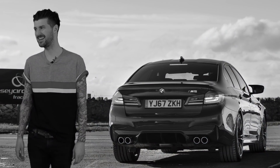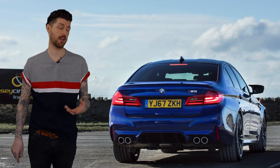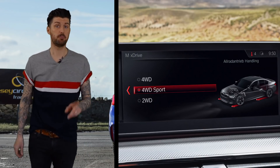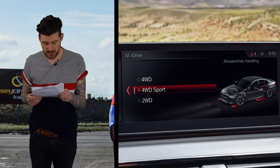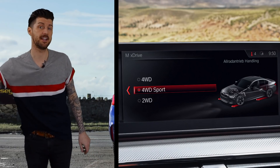Or not 'uh-oh' — because anticipating the righteous rage that this may cause, mostly on the internet, BMW has given this a button. What that button does is switch the car to rear-wheel drive only — but it's only designed for track use by experienced drivers, as BMW politely puts it.